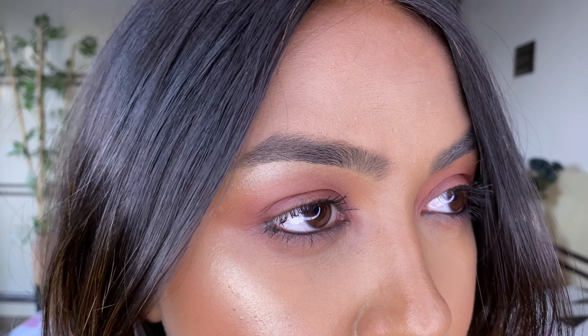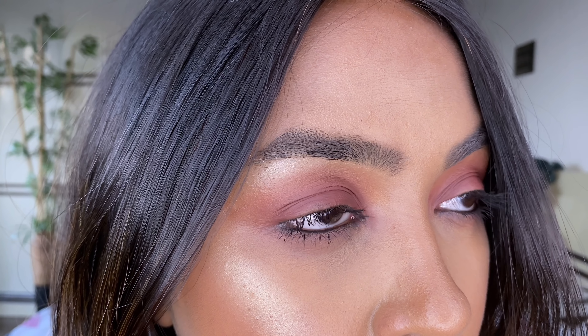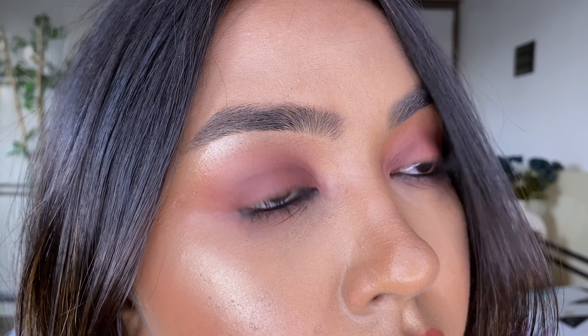Hey my loves, what's up and welcome back to the Trend Diaries. I'm Nidhi and in today's video I'll be creating this look right here. You can call it a brown makeup look or brown nude makeup look because this is like what Nidhi loves. I love doing such brown makeup looks, so let me know if you like it and without any further ado, let's get started.